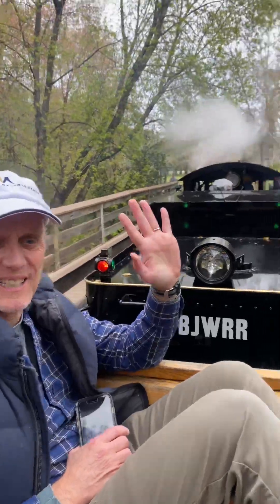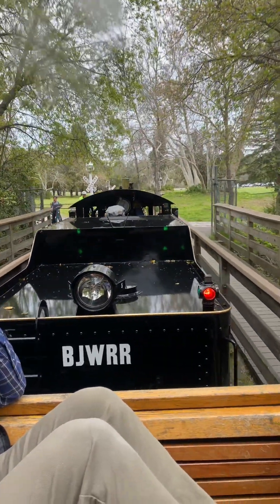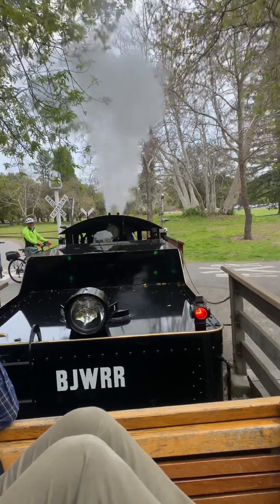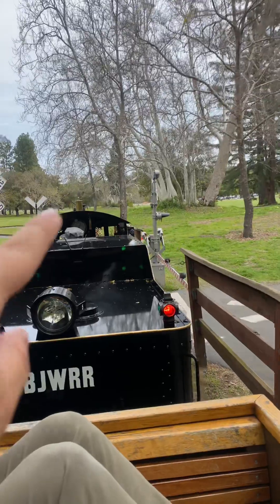Say hi, Dad. Hi. You think this whistle is louder, or same? Same. It's a bigger pipe — it's a bigger pipe for the whistle.